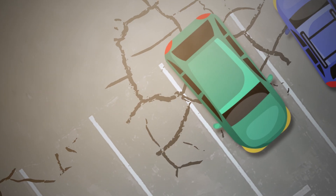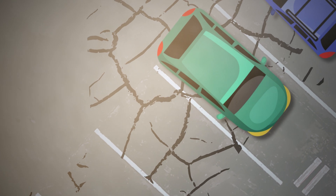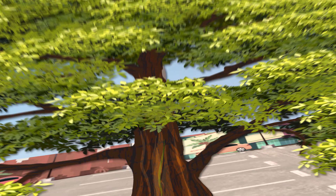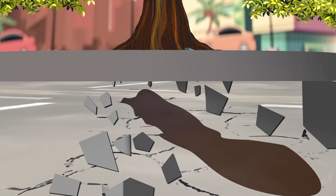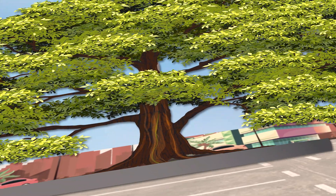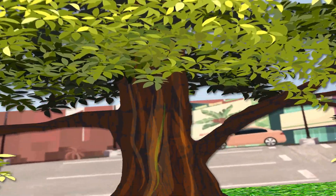Let's not forget about roots. Trees add to the aesthetic of your parking lot, but as they grow and their roots extend underground, they can push up through the pavement, causing damaging bumps and cracks.